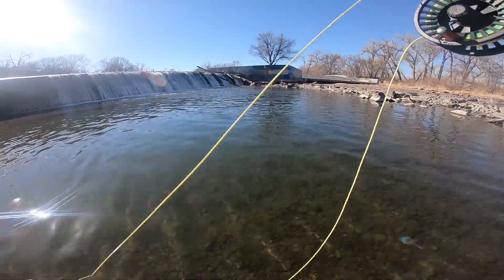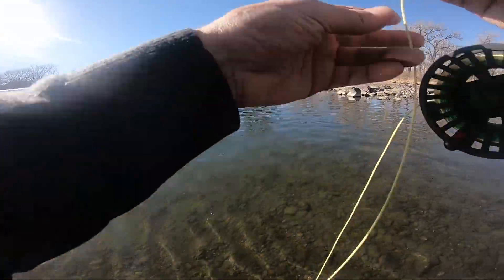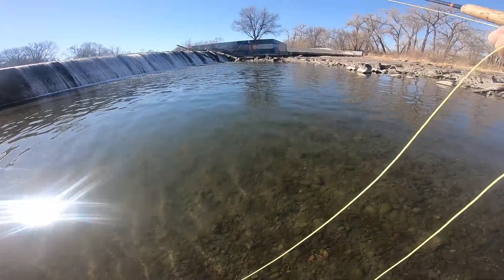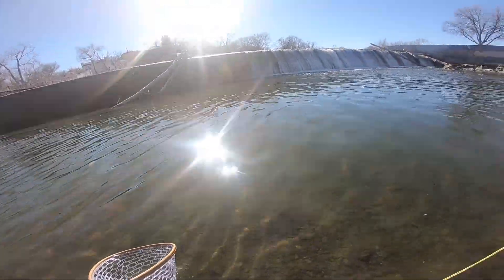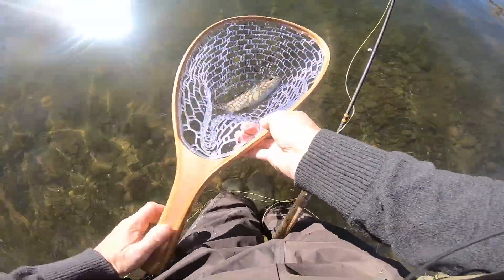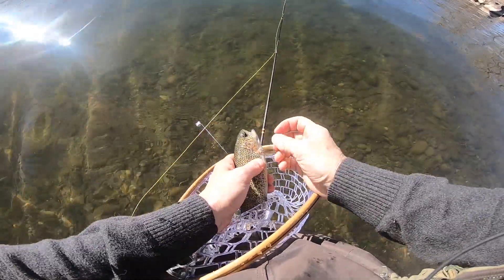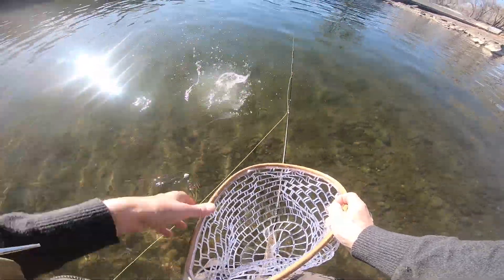Got a big one on here I think — took a big run at first. Oh, there's another one swimming with him! Right on the RS2 again. There we go — nice little guy. Nice little fish, let him go. See you later buddy.